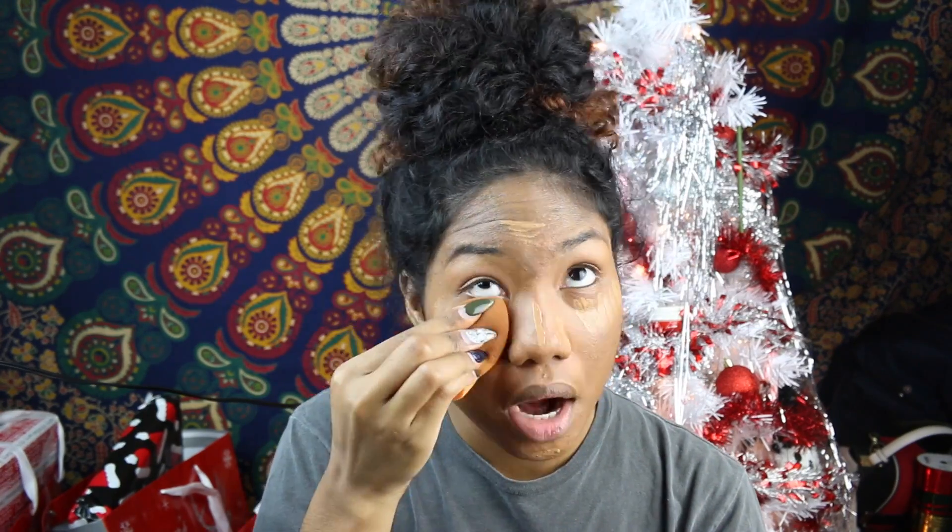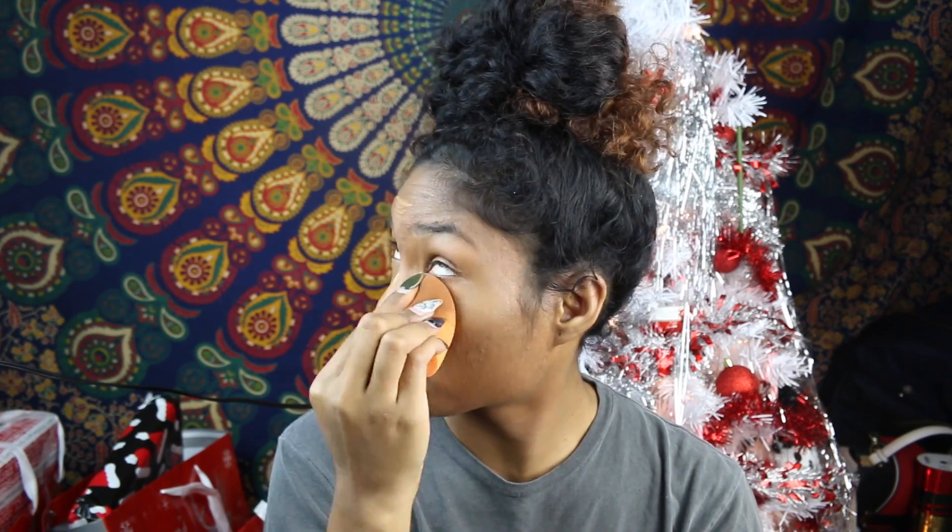For concealer I'm going to use the Born This Way Naturally Radiant Concealer in the shade Deep Tan. It's pretty bright under my eyes, so I think I'm just going to lightly dust some powder over it — the Matte Block pressed powder.